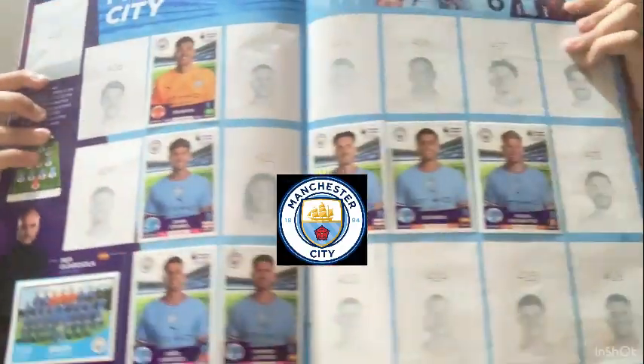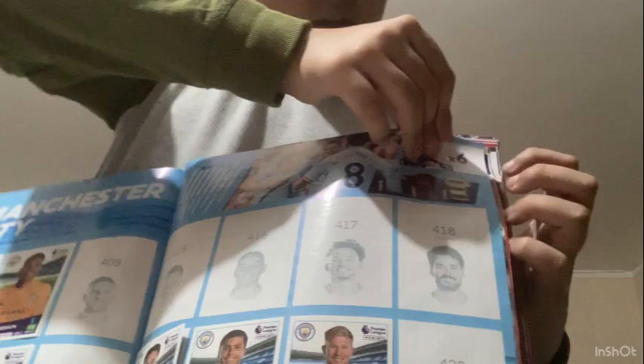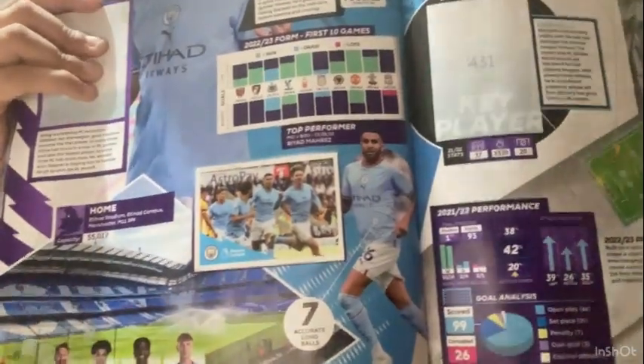Manchester City has the team, manager Pep Guardiola, and these players: Ederson, Johnstone, João Cancelo, Grealish, Rúben Dias, and De Bruyne. On the stats page I only have one sticker - Jack Grealish celebrating what might be a goal - and the rest is empty. There's also the captain card.